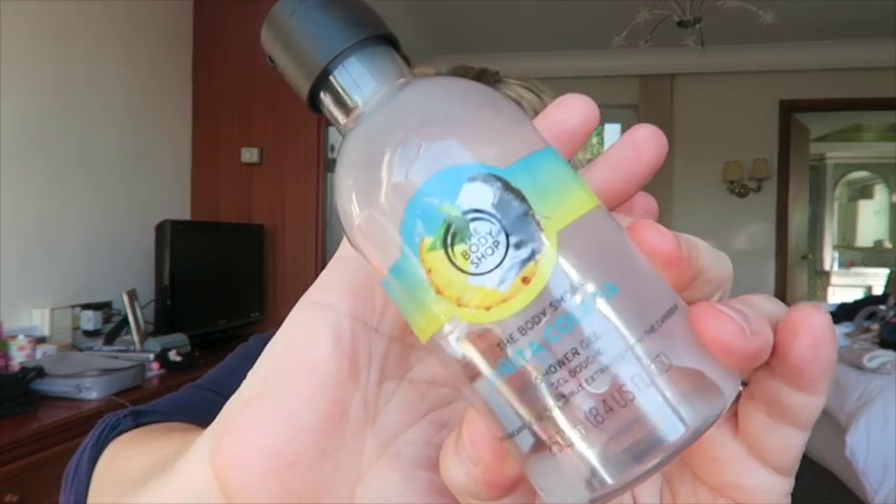Body Shop Pina Colada Shower Gel. Loved this — really nice and really fun to use. I used it as bubble bath as well and it was actually really good for that too. When I used it as bubble bath, the whole bathroom smelled tropical. Really, really lovely. Enjoyed that.